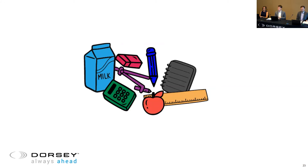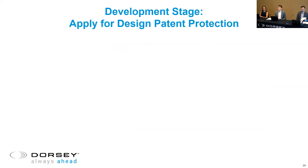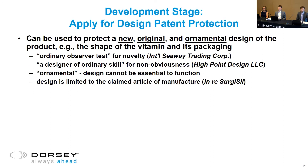What about the appearance of our gummy vitamins — can we protect that aspect? Yes, you can file for design patent protection. Design patents can be used to protect any new original ornamental design of a product — here it could be the shape of the vitamin or the shape of the packaging. The ordinary observer test is applied for novelty, essentially asking whether you or I would view this design as something new. The non-obviousness test considers whether a designer of ordinary skill would recognize the design as obvious.